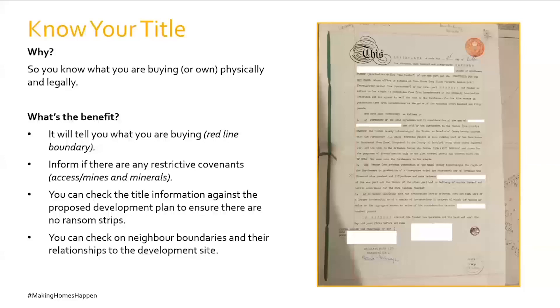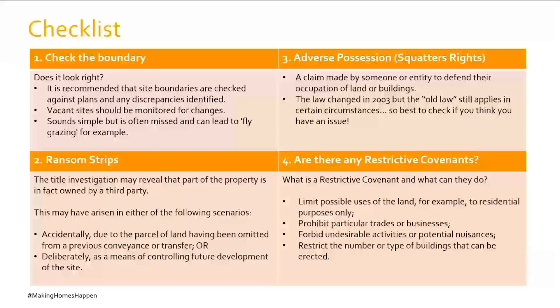A checklist for title: Number one — check the boundary. It seems obvious but mistakes happen in conveyances and transfers, and sometimes unscrupulous vendors change things. The recommendation is to get a land surveyor or geotechnical expert to assess what you believe you're buying — ideally before purchase. Number two — ransom strips. Title investigation may reveal part of the property is owned by a third party. Check whether this is an accidental error in the document or the Land Registry, which may be resolvable by applying to court to rectify the deed.